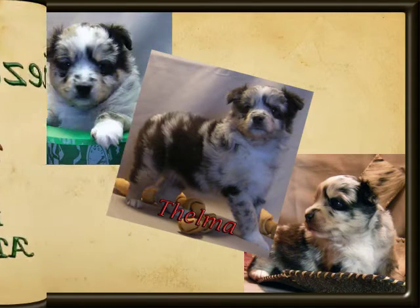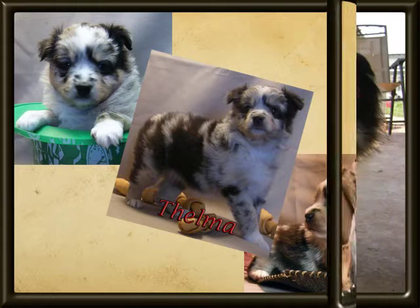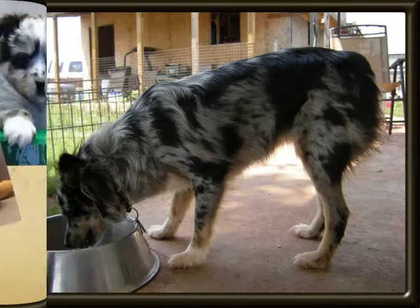We call her Thelma, as she is from a litter of two females, so they were named Thelma and Louise. She was such a cute little butterball of a puppy. At a year and a half old, she was looking like a real old-fashioned working type Aussie and has proven to be just that.